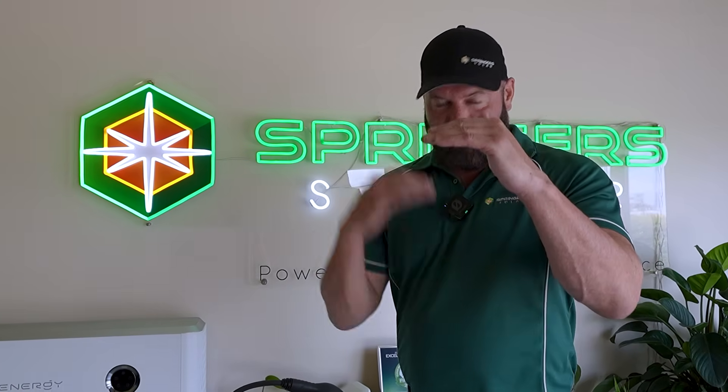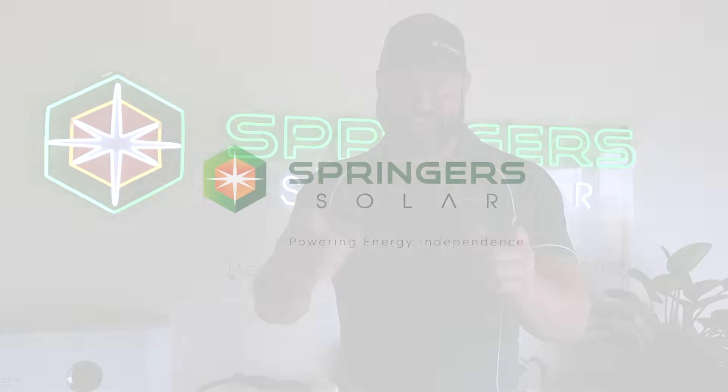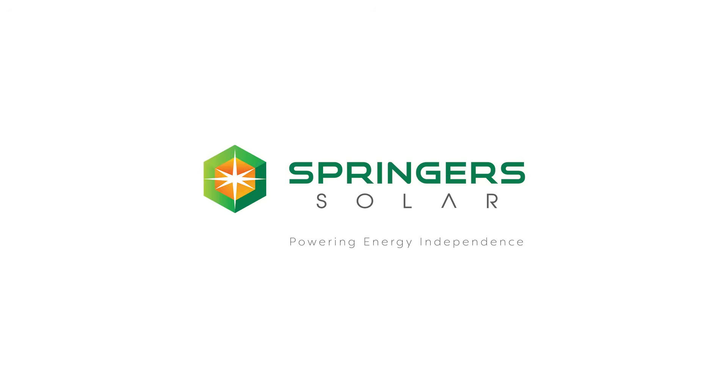We are based on the Sunshine Coast, all the way down to the Gold Coast and out to Toowoomba. We can look after your battery systems, give you energy independence, tell you which solution is best for your house, and install it perfectly. Give us a call. Thanks for watching — we really appreciate it.